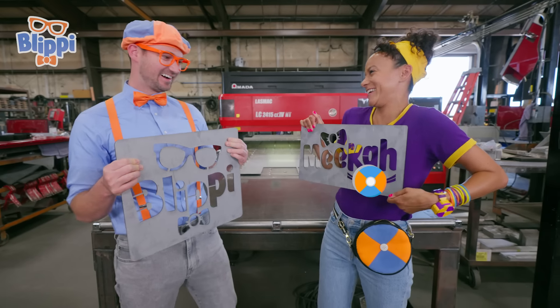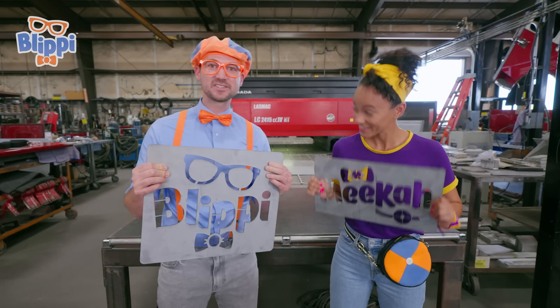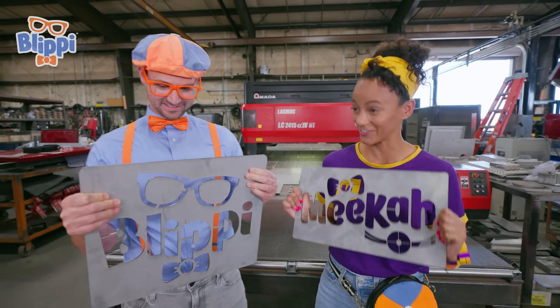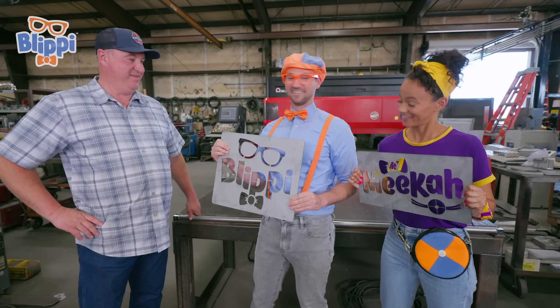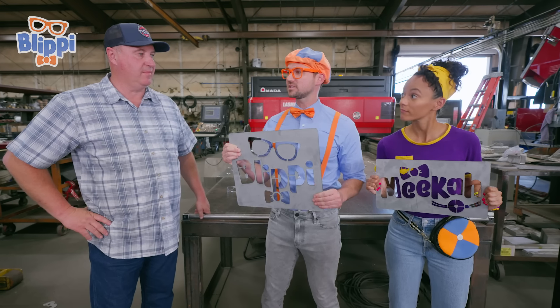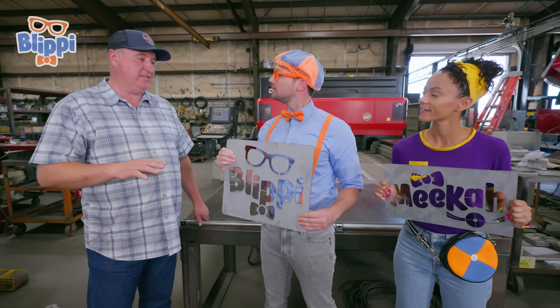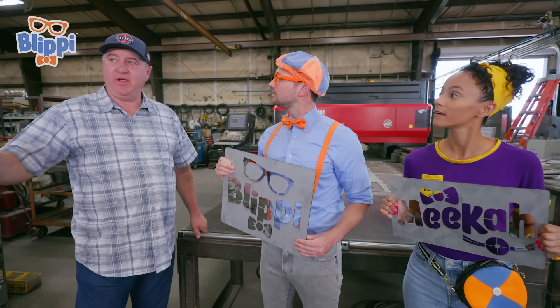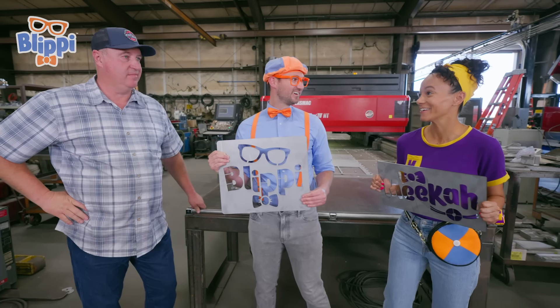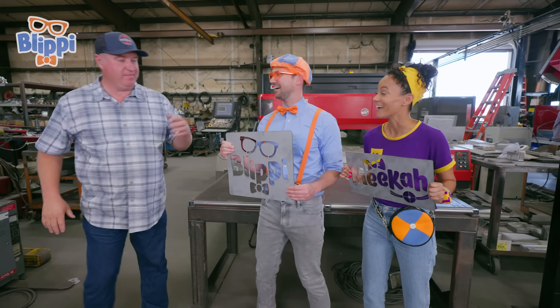After this machine cuts pieces out of the metal, what's the next step? The next step is we take the pieces over to the body tables, and then we start welding all the pieces together to form the fire truck body. Could you show us? Yeah, follow me!